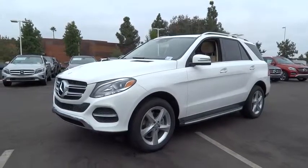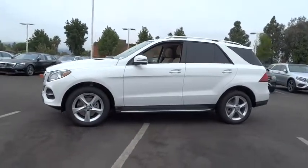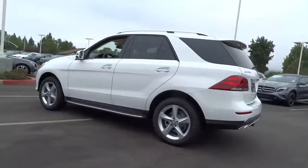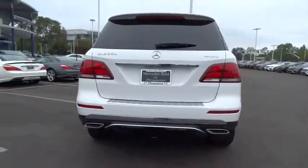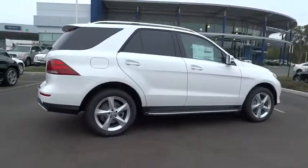The 2017 Mercedes GLE. The GLE comes with the full Mercedes luxury experience. It combines the sports sedan performance with SUV stability. It comes with beautiful, serene-looking interiors and a command system that is close by to access every setting under the sun.